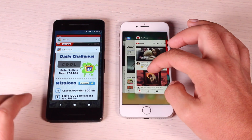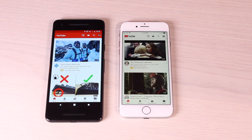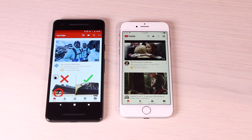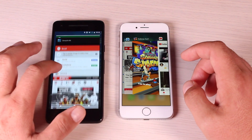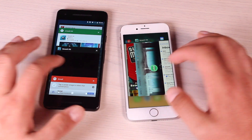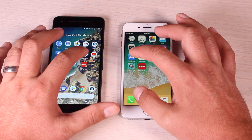We'll go back to YouTube. Both phones had to totally reload YouTube, and the Pixel 2 was able to reload a little bit faster. We'll go back into Smash Hit — both games are ready to go. We'll load up the app stores on both phones: the Play Store on the Pixel 2 and the App Store on the iPhone 8.